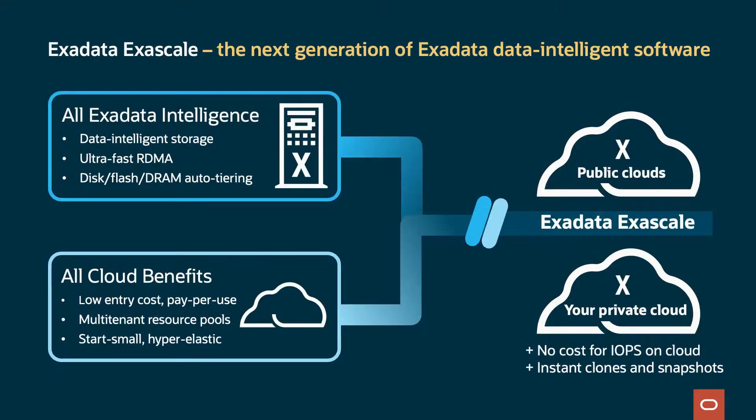Exadata Exascale is the next generation of Exadata data intelligence software. It combines all the Exadata intelligence and all the cloud benefits as a unified product. You can run it on the public cloud or on your private cloud. It provides data intelligence storage, ultra-fast RDMA, and it auto-tiers disk, flash, and DRAM. Cloud benefits include a low entry cost, pay-per-use, and multi-tenant resource pools which allow you to start small and scale. It's hyper-elastic in the public cloud, and on your private cloud you get instant clones and snapshots. There's no cost for IOPS on cloud with Exadata Exascale.